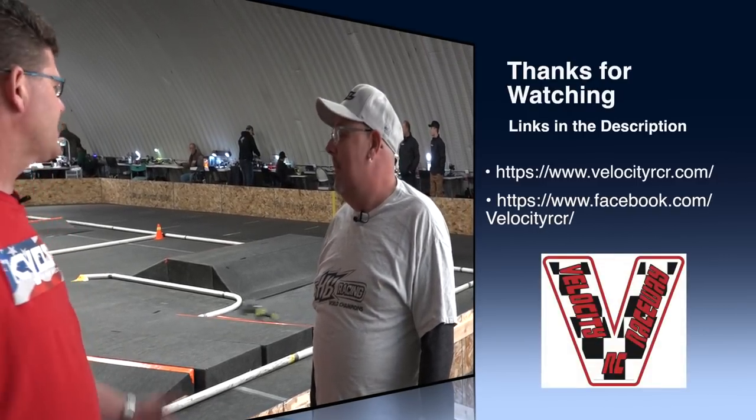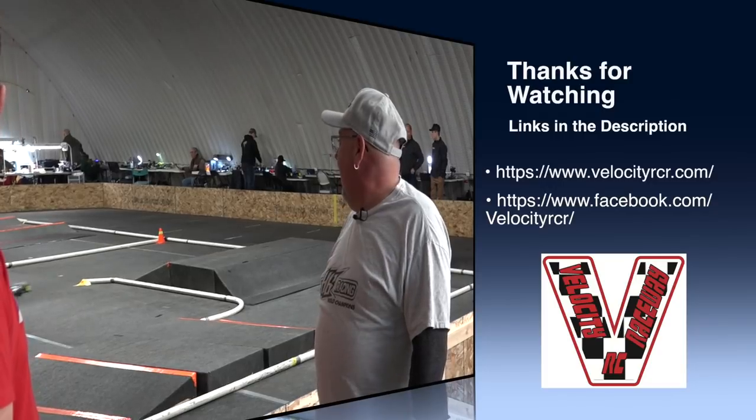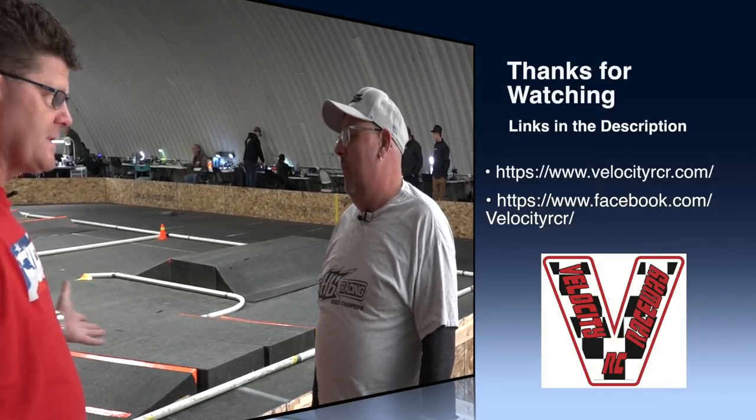It looks like a great place — everybody seems to be smiling and having lots of fun. It's a great facility. Thanks for having us. Thank you, we appreciate you doing the filming. My name is James with PM Hobbycraft — thank you very much.